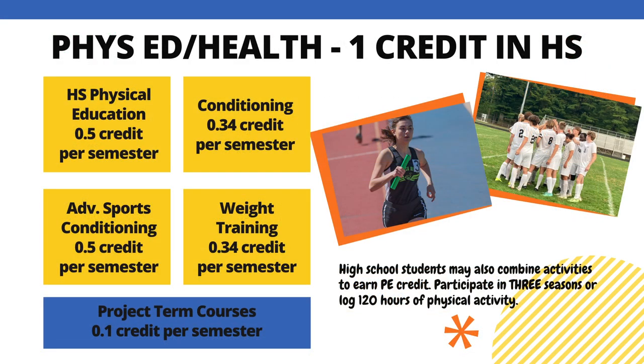In order to graduate, Black River students must also achieve one full credit of PE and health. There are a variety of options to pursue, including full year one-credit courses such as high school physical education and advanced sports conditioning. There are also G-block courses, including conditioning and weight training, that will fulfill the requirement. Project term courses can also be included — you will receive one-tenth of a credit per project term physical education course. Alternatives include participating in three sports seasons or logging 120 hours of physical activity. You may complete any of these or a combination to receive your one credit.